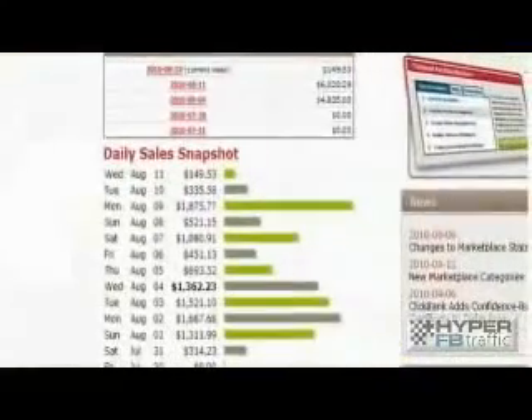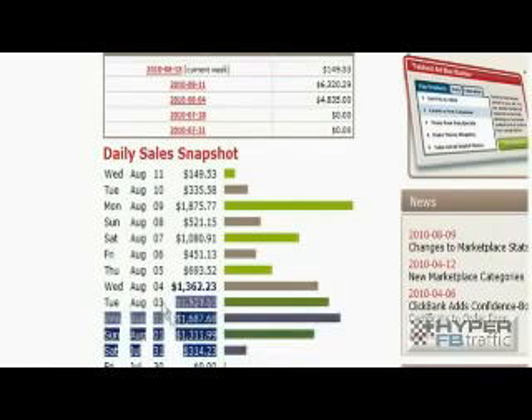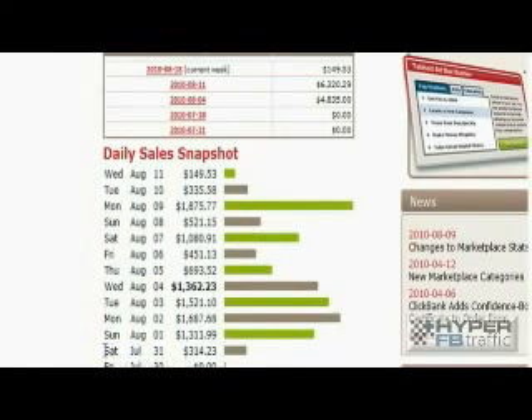I'm going to show you one more account. This is a brand new account that we set up for a brand new campaign. Instantly, from day one, it brought in $314. Then Sunday: $1,300, $1,600, $1,500, $1,300, $700, $450, $1,000, over $500, over $1,800. And guys, this just goes on and on. Facebook is extremely powerful and you can make so much money with it in so many ways.